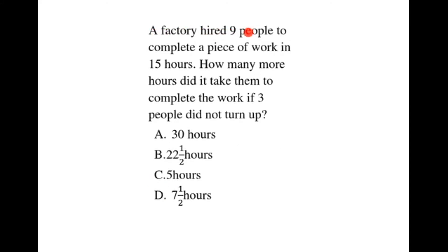A factory hired 9 people to complete a piece of work in 15 hours. How many more hours did it take them to complete the work if 3 people did not turn up?